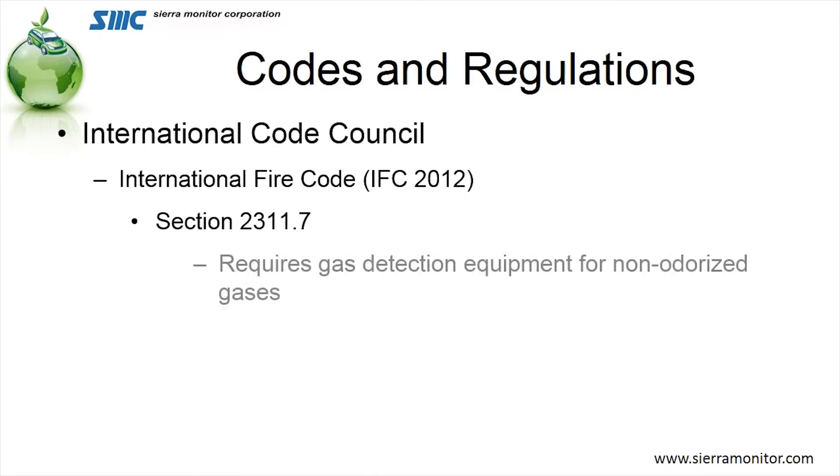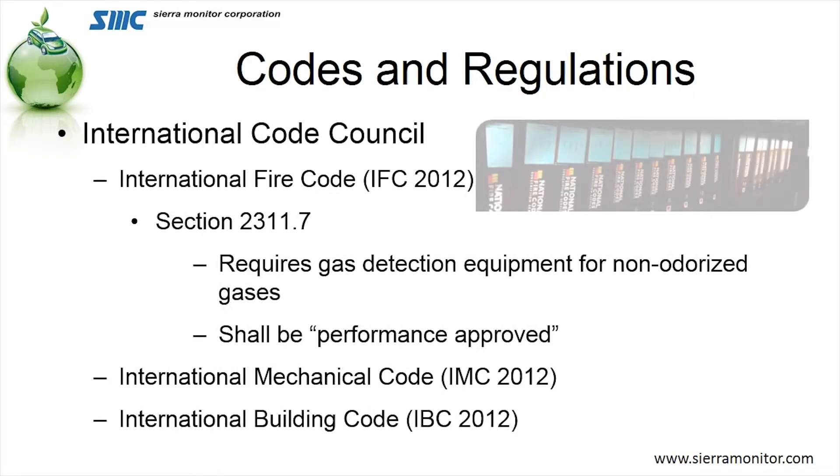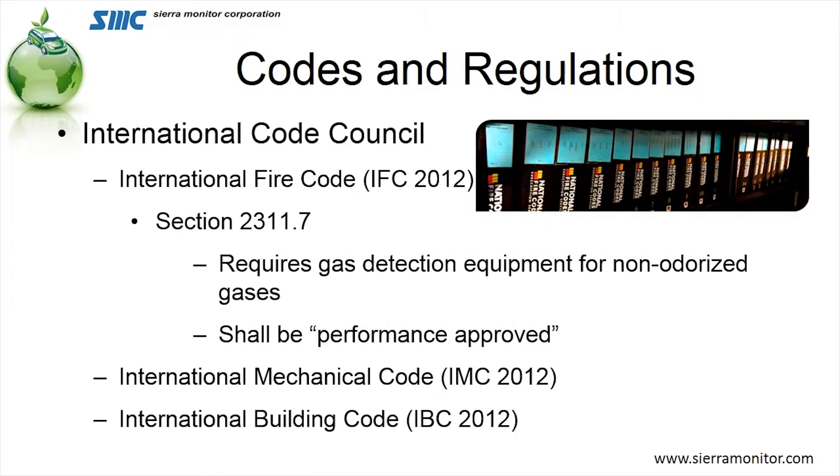Now let's take a look at some of the codes that are involved in the design of our facility. The first one, and the one we see most often, is the International Code Council — the IFC, or the International Fire Code, Section 2311.7. This is where the requirement for gas detection for non-odorized gases comes from, and it will also be the first code that indicates that the gas detection system shall be a performance-approved system.